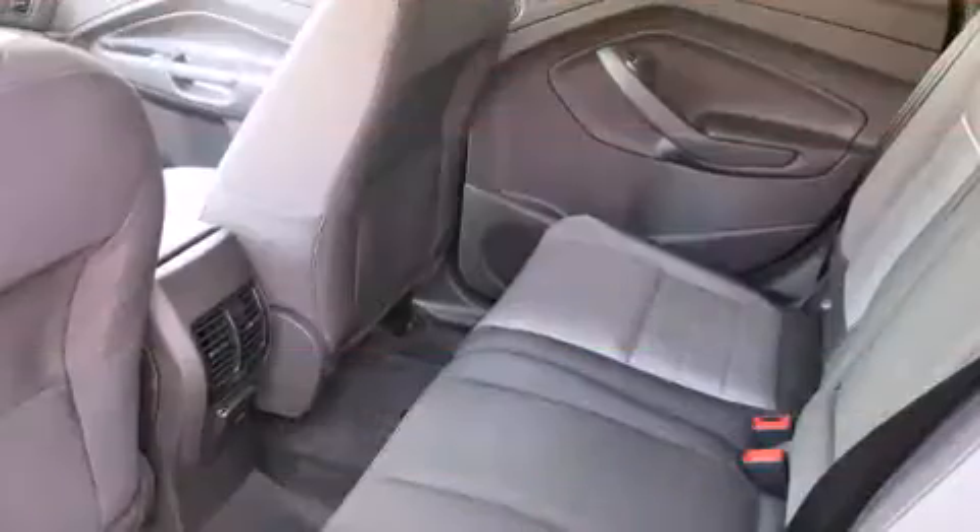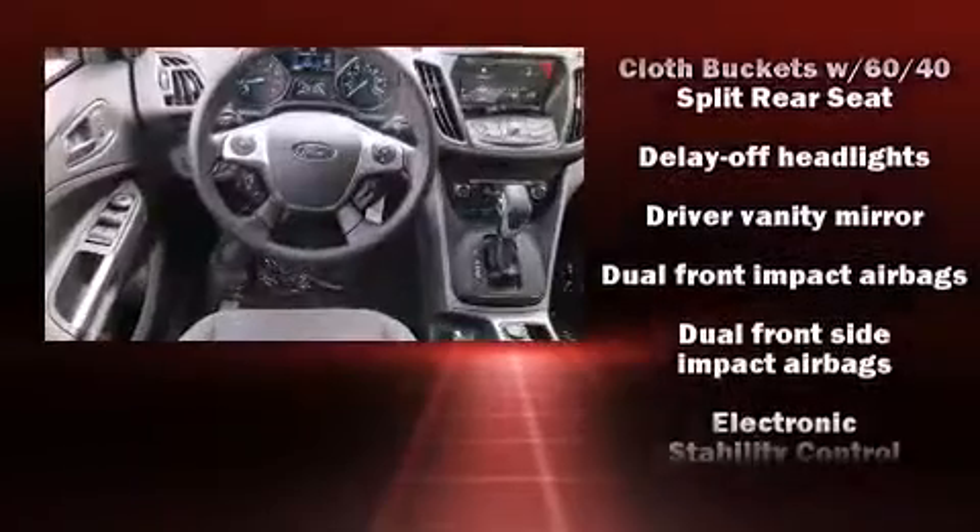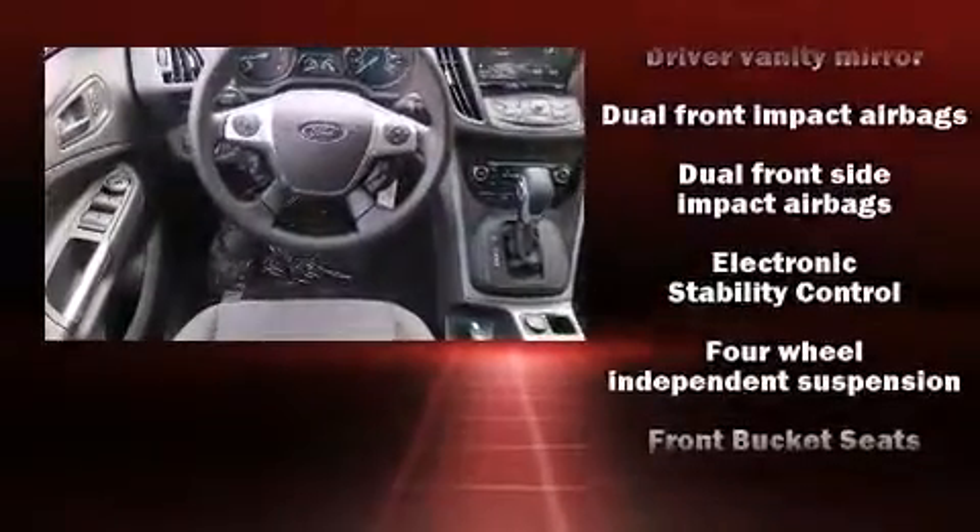You and your passengers will enjoy the stereo system, which includes a CD player with MP3 capability and 9 speakers, providing excellent sound throughout the cabin.